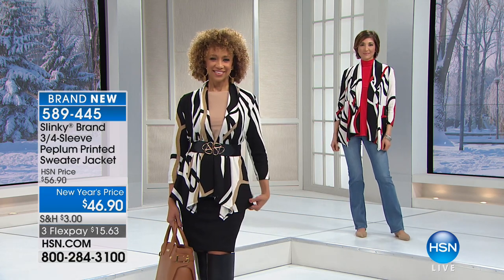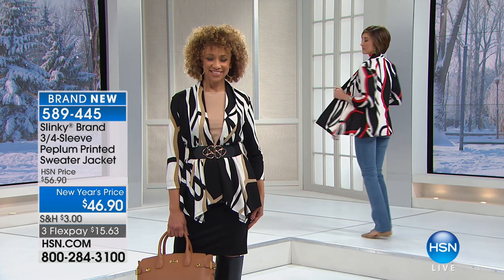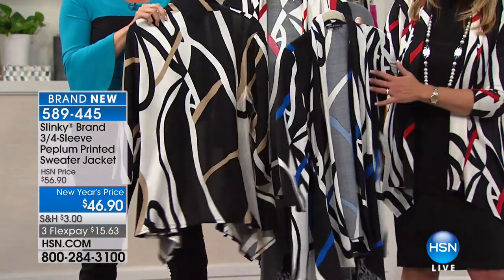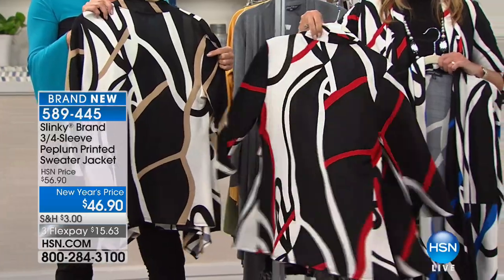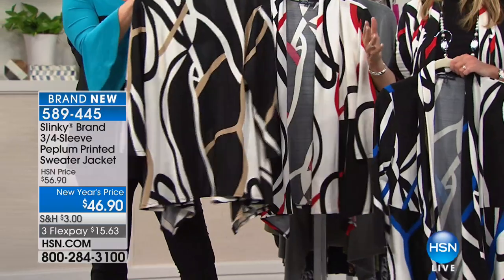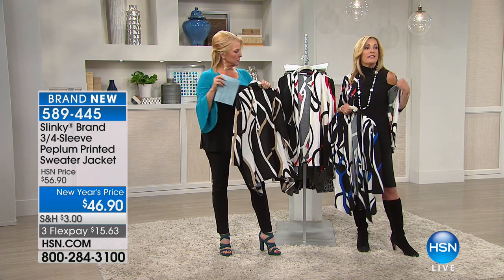We have cobalt, red, and taupe — same print, just a different accent color. All of them have that beautiful off-white and black, and then the pop of cobalt blue, red, or taupe. You can go with the matching two-pack of hanky hem tunics to work back, or the mock neck gorgeous cutout shoulder tunic coming up next in all the same colors to work back with the jacket.